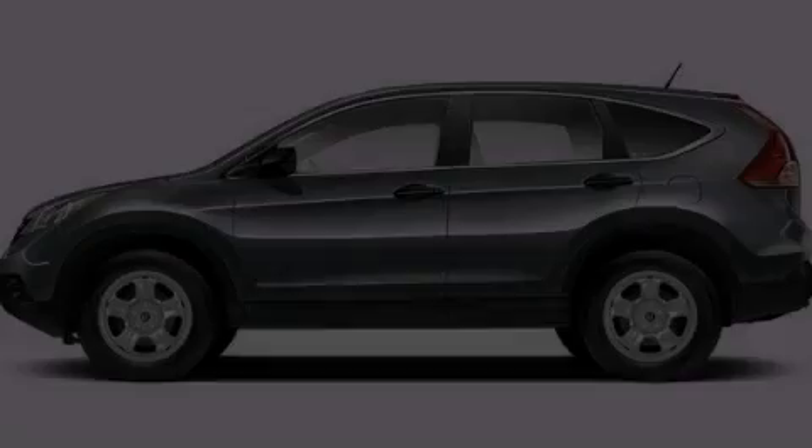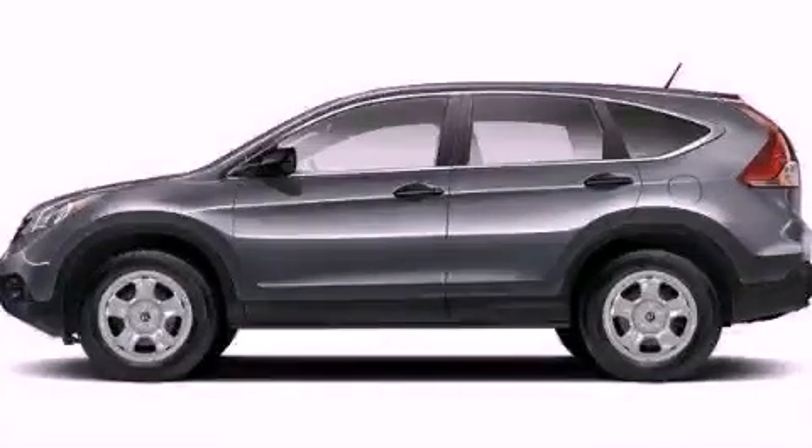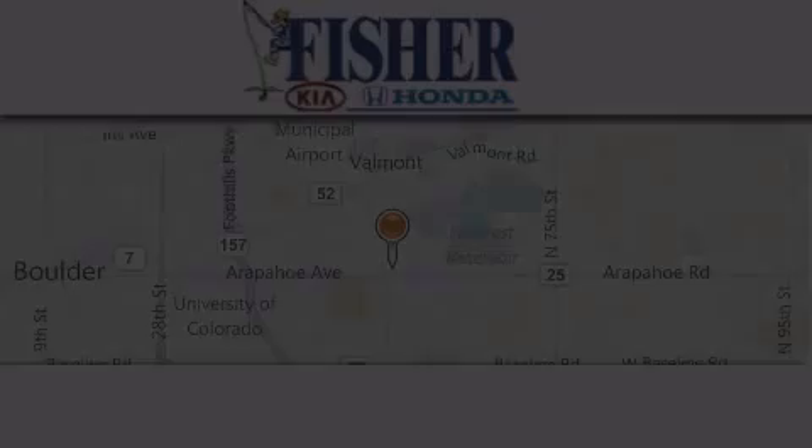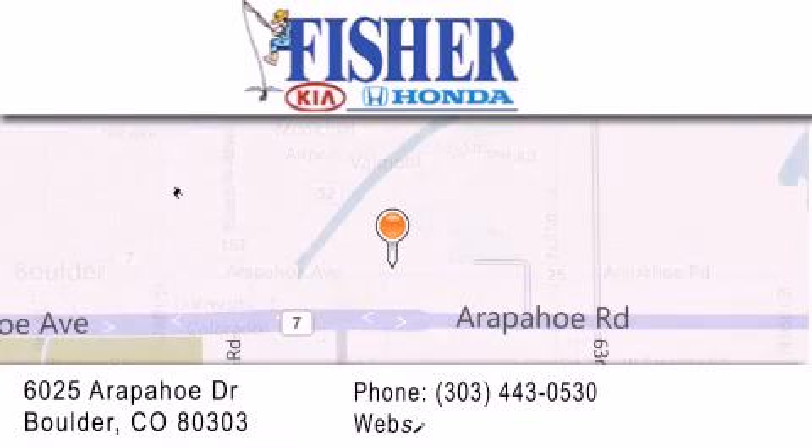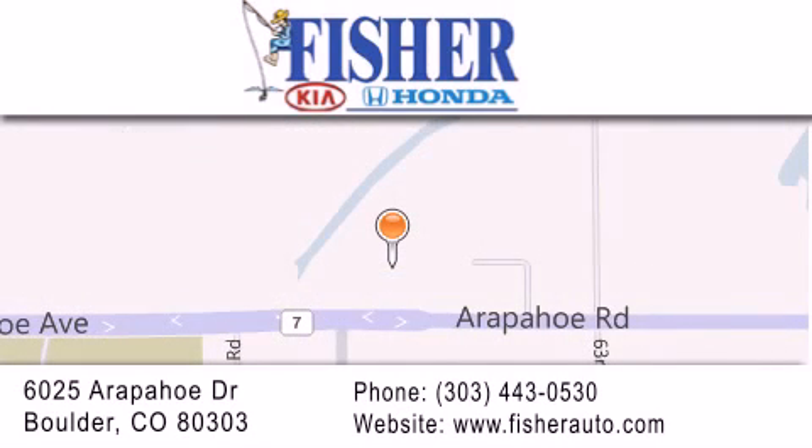Please call today to reserve this vehicle for a test drive. Fisher Auto is located at 6025 Arapahoe Drive in Boulder. Our goal is to exceed all of your expectations to ensure that you'll return for future visits.